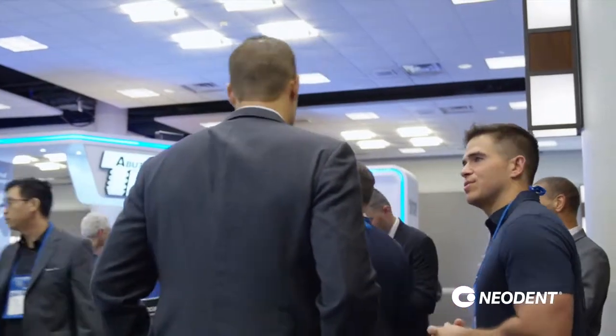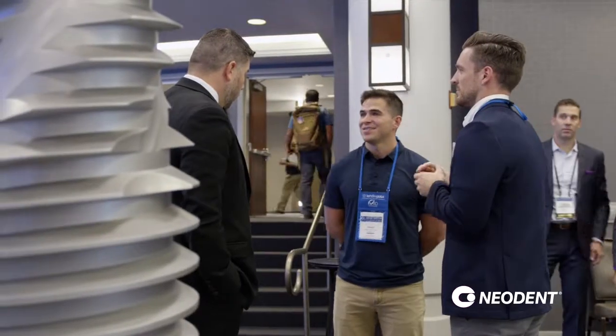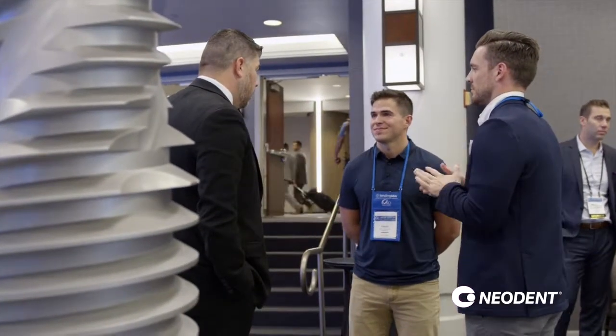I'm really pumped about the GM. I think they took the CM and made it even better — they made a wider platform and improved the drivers where they connect into the implants.